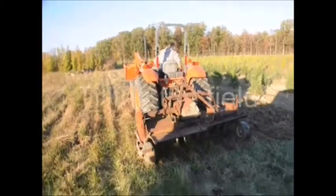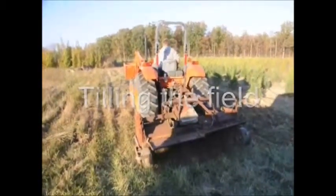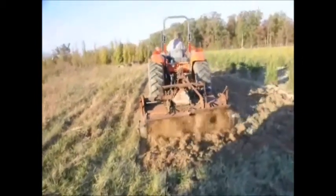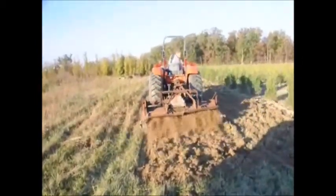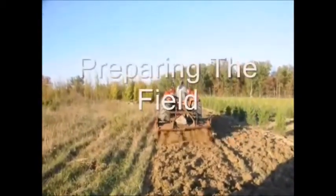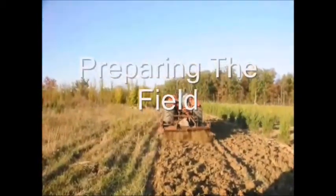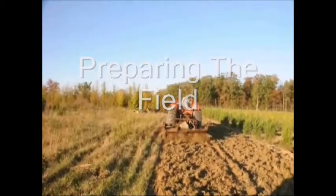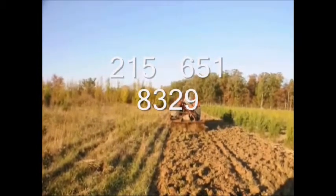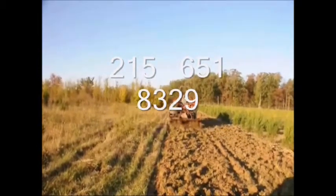When we plant river birch we tend to plant a lot of them. We need to work the field so that when we do plant, they plant very well. We usually use a rototiller or plow depending on the circumstances. If you need any help with planting river birches, give us a call — you can rent some of our equipment. Our number is 215-651-8329.